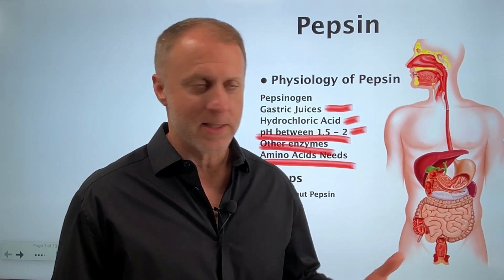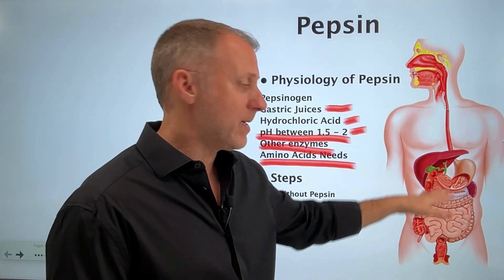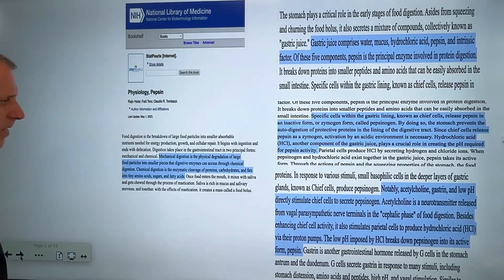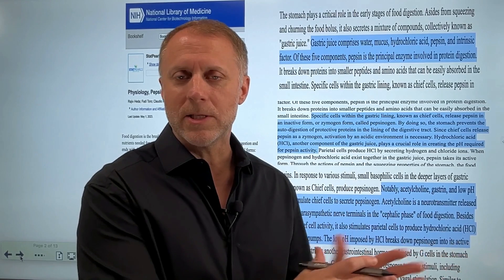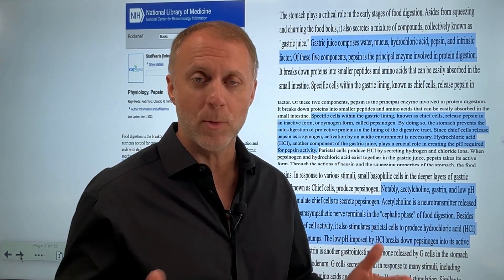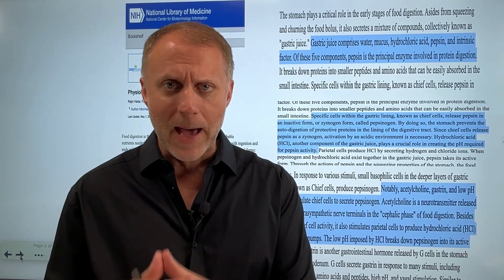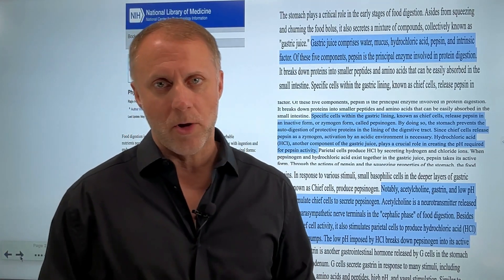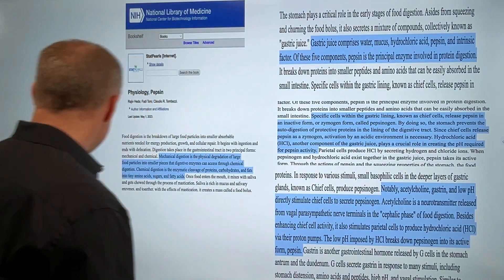There's a wide variety of reasons someone may not be making enough stomach acid — somebody doesn't need to be intentionally turning off stomach acid like millions of people do every day. The paper notes that acetylcholine, gastrin, and low pH directly stimulate chief cells to secrete pepsinogen. Acetylcholine is a neurotransmitter released from vagal parasympathetic nerve terminals in the cephalic phase of food digestion. A lot of people are so stressed that they're stuck in the sympathetic side of the autonomic nervous system, making it harder to move into the parasympathetic rest-and-digest state where the body can generate the gastric juices needed to break down food correctly.